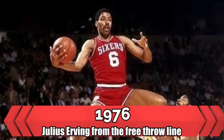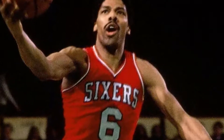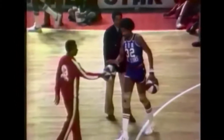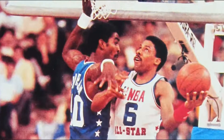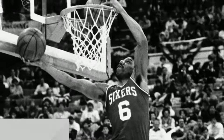1976 — Julius Erving from the Free Throw Line. This is from the ABA Slam Dunk Contest, but it still can't be left out of our video. Dr. J's iconic dunk from the free throw line was the first of its kind when the legend pulled it off in 1976. Since then, it's been mimicked a few times as a staple of the Slam Dunk Contest.